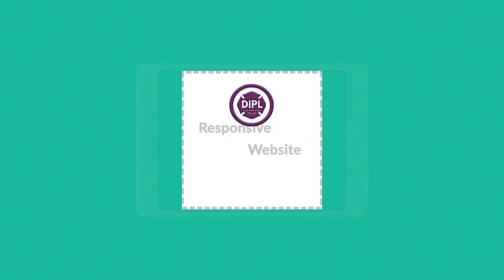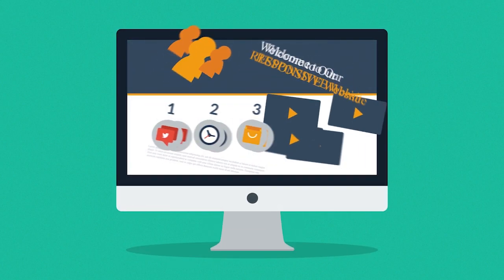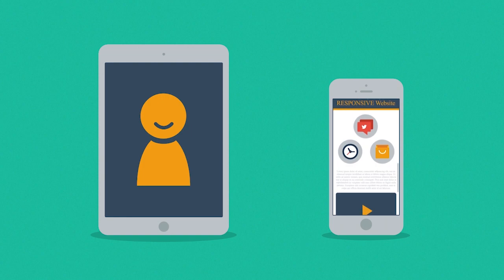A responsive website responds to the screen size of the device you are viewing it on. So, instead of creating different websites for different devices, your responsive website rearranges the elements to fit any screen. So you'll get more happy visitors, which also leads to more happy customers.